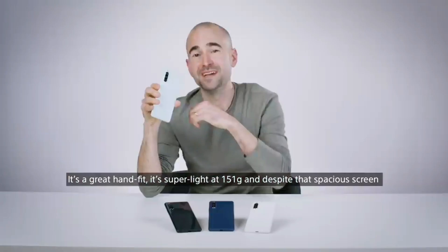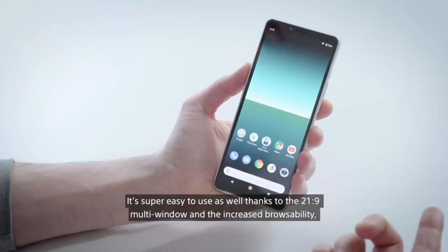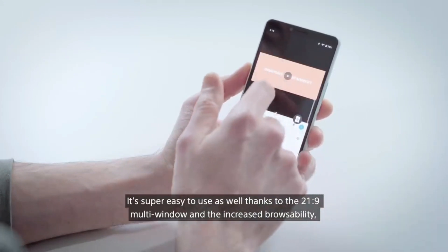It's a great hand fit, it's super light at 151 grams, and despite that spacious screen it's super easy to use as well, thanks to the 21 by 9 multi-window and the increased browsability.